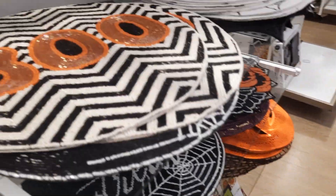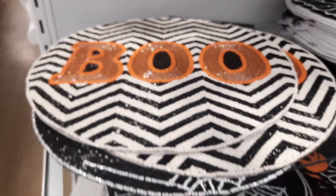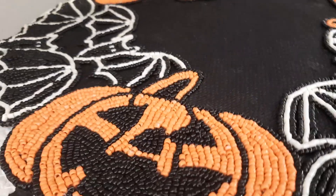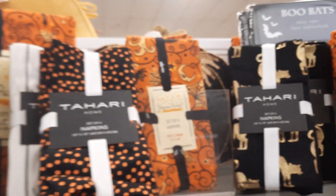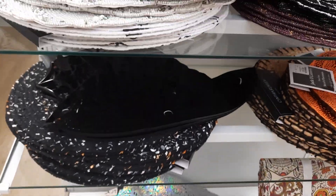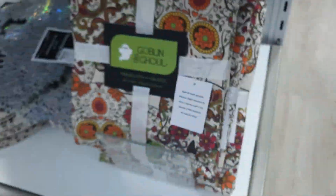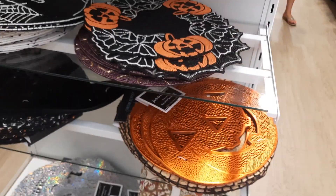Hey guys, I found some more. This is like beaded placemats — beaded Halloween placemats — stacks and stacks of them. They're so pretty. Look at that one, those beads. And then they have the napkins. But a whole table of all kinds of Halloween items. That one's cool too. They got little tablecloths — Goblin and Ghoul tablecloth. Very cool.